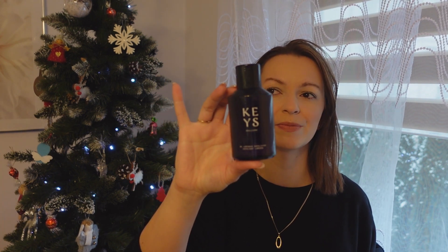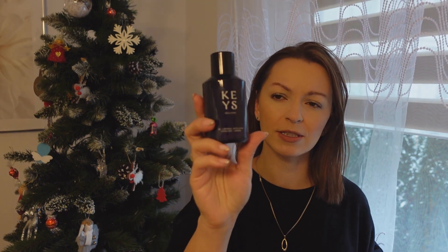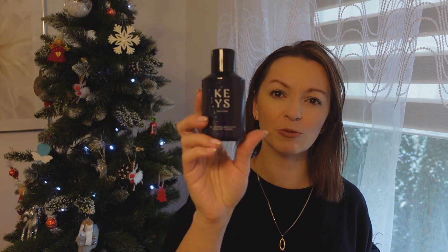Ja używałam kilka miesięcy i sama się dziwiłam, że to jest tak wydajne. Chyba kosztuje coś około 90 zł. Myślę, że można sobie zakupić.